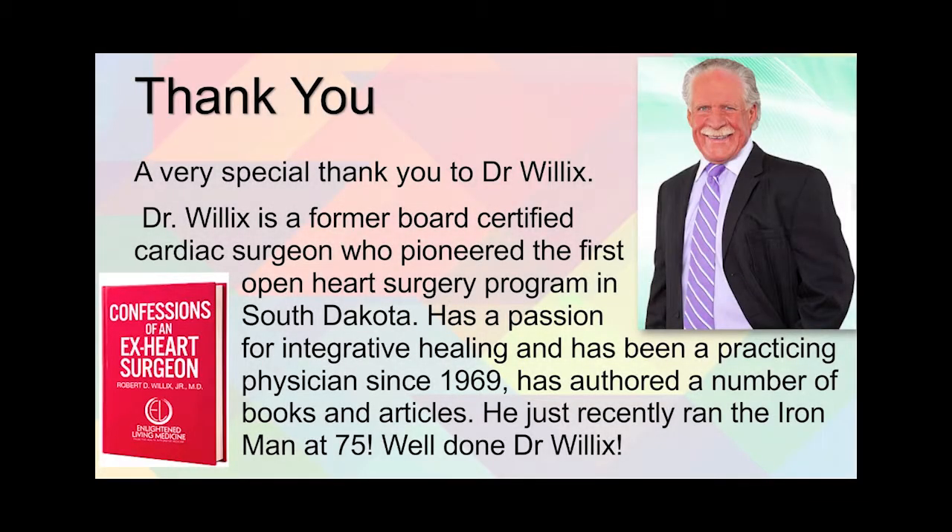In conclusion, thank you for following along, and I trust this case report summary will be of use to you or someone you know. A very special thank you to Dr. Willick. For a little background: Dr. Willick is a former board-certified cardiac surgeon who pioneered the first open-heart surgery program in South Dakota. He's a passionate healer and integrative medicine practitioner, and has been a practicing physician since 1969. He's authored a number of books — one you can see here on the side, 'Confessions of an Ex-Heart Surgeon' — as well as many other books and articles.